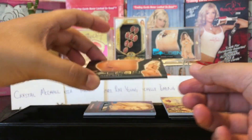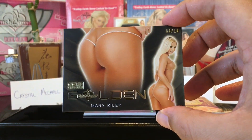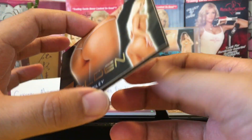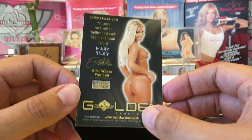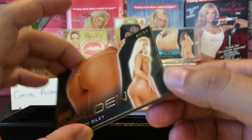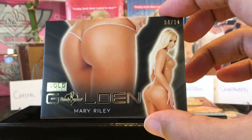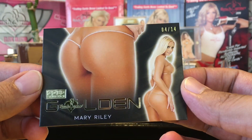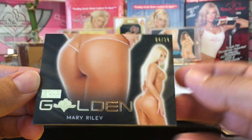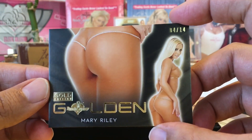We got a big one right here — Mary Riley Golden! Booyah! My video is going to get demonetized because of that. Golden Booyah, Mary Riley, four out of fourteen. I recently saw one of these go for over 80 dollars — I think it was almost a hundred bucks — one of these went for a lot.